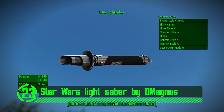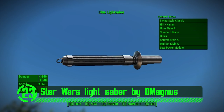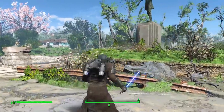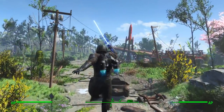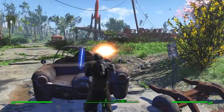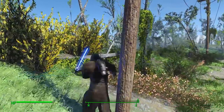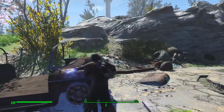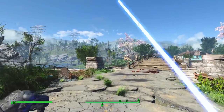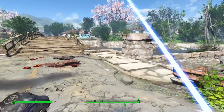Next up we've got the Star Wars Lightsabers by D-Magnus. Ever since I was a wee boy I always dreamed of being a space wizard and cutting an alien in half with a lightning stick. Well, now with this mod installed, that dream can become a reality in Fallout 4. This mod adds lightsabers to the game which look and function awesome. Although these weapons are from Star Wars, they fit remarkably well into the Fallout universe. I absolutely adore this mod and think it's a great addition to anyone's playthrough.